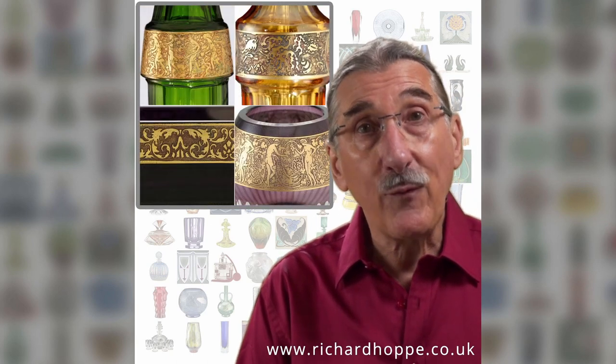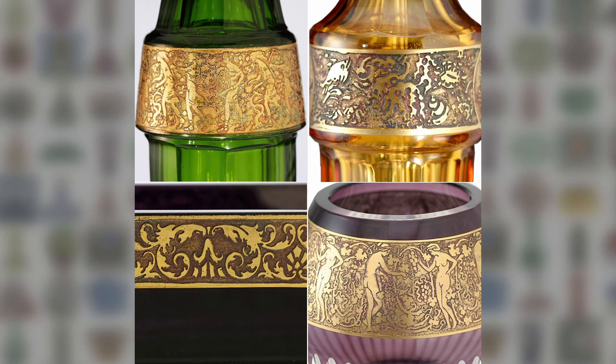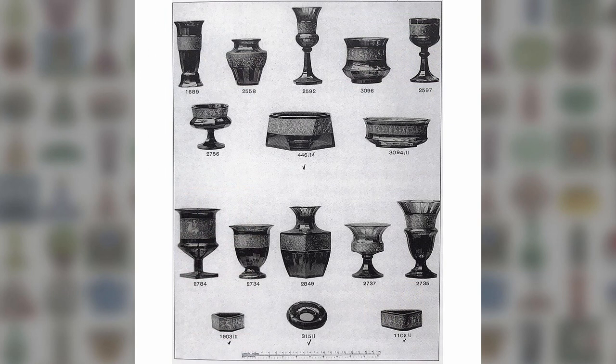The oroplastic frieze is just one example. It's an acid cut-back gilded decoration, ideally suited to the deep colours and faceted forms of the period. Sold under the commercial name Moser Fipop, the style reached its peak in the 1920s.